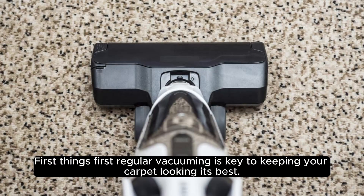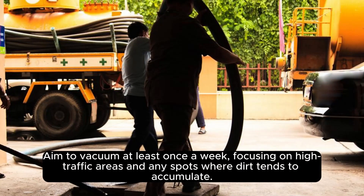First things first, regular vacuuming is key to keeping your carpet looking its best. Aim to vacuum at least once a week, focusing on high traffic areas and any spots where dirt tends to accumulate.